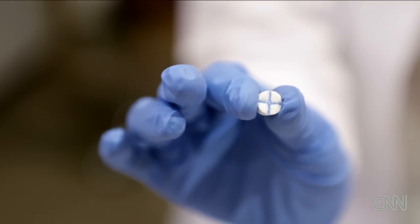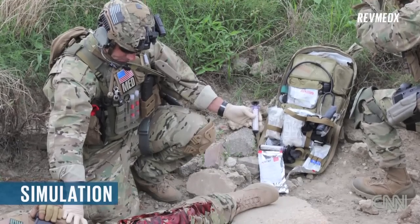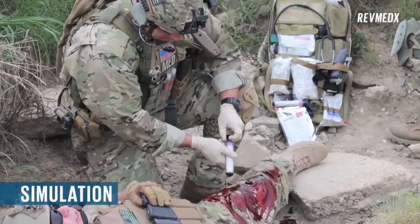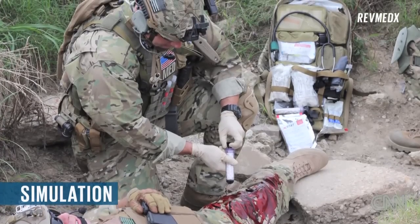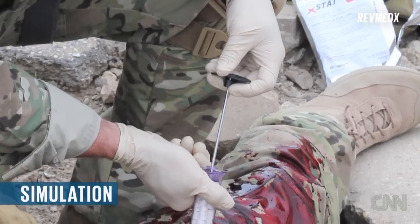All my friends are still on active duty. They're still deploying to combat. What drives me is to continue to make new products to help them on the battlefield that, from my own personal experience, I think are better products and will save lives on the battlefield.